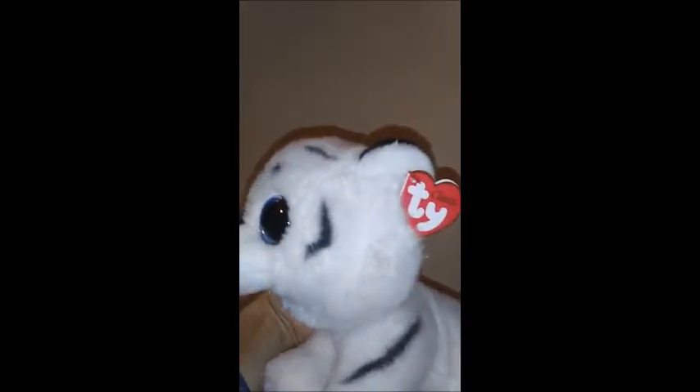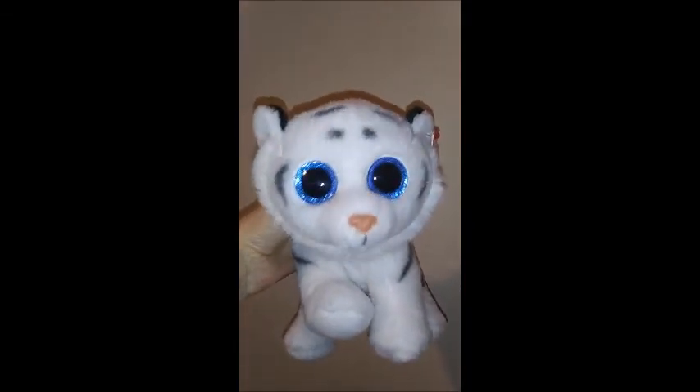He is pre-owned, very nice condition. I got him at a thrift store in Florida. Thanks for watching!